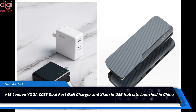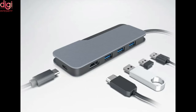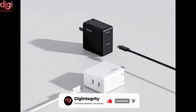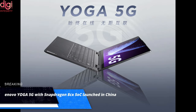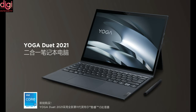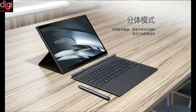At the Yoga X Xeoxin Spring product launch event, Lenovo launched a number of accessories alongside computers in China, including the Lenovo Yoga CC65 Dual-Port Gantt Charger and Lenovo Xeoxin USB Port Lite. Lenovo also launched new devices under its Yoga Series: the Yoga 5G and Yoga Duo 2021. The Yoga 5G debuts as the world's first 5G personal computer with a SIM card, while the Yoga Duo 2021 is powered by an 11th-generation Intel Core i5 and 16GB of RAM.